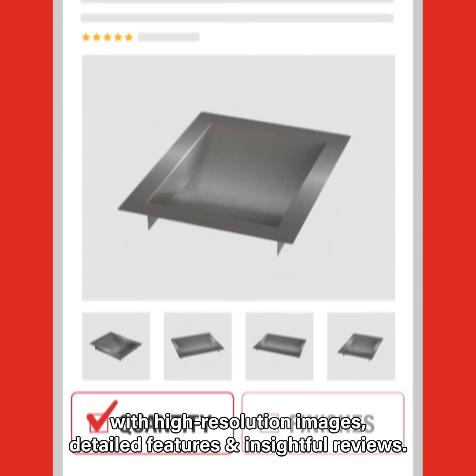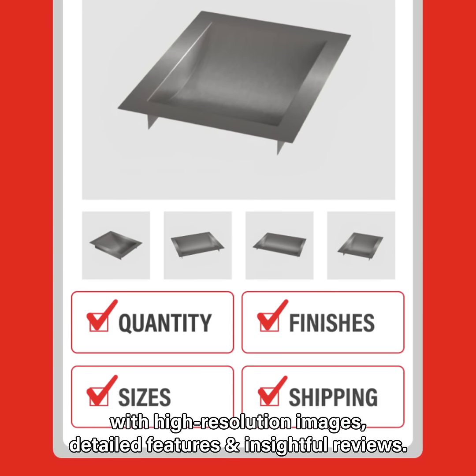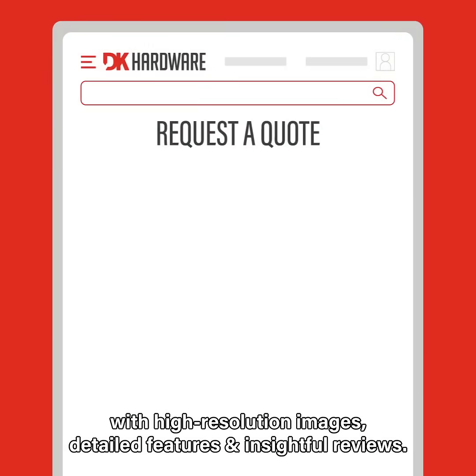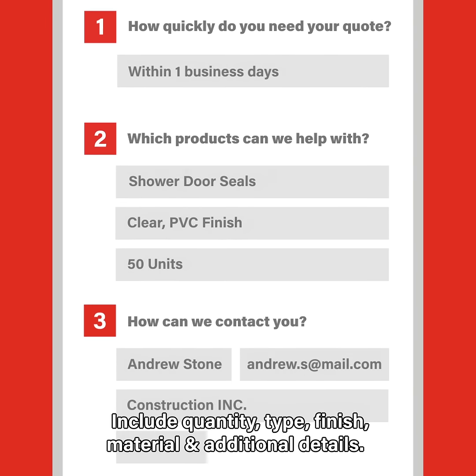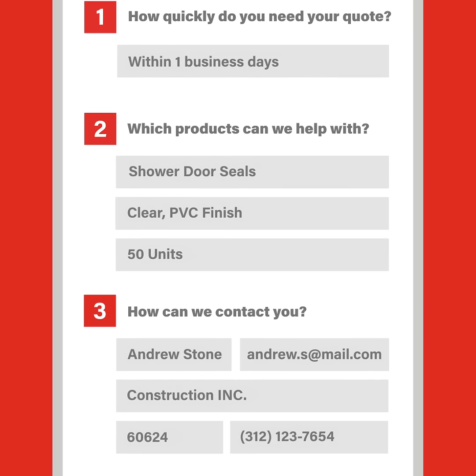Make informed decisions with high-resolution images, detailed features, and insightful reviews. Specify the product you are looking to buy. Include quantity, type, finish, material, and additional details.